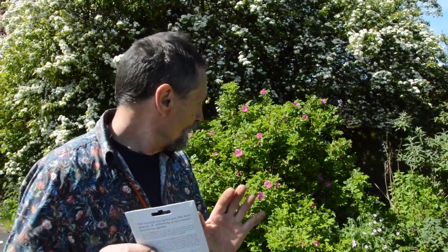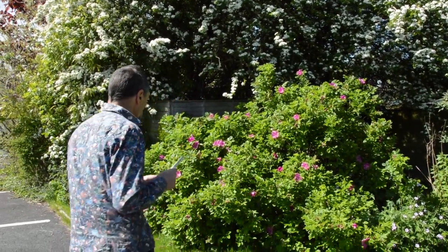Hello, it's John Lord here in our car park and I'm going to talk about lawns. We normally don't talk about lawns because it's not something we really do, but people ask a lot of questions about lawns. Before we start talking about lawns, I want to look at a few plants here.